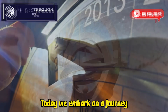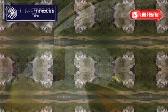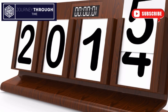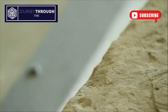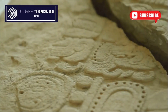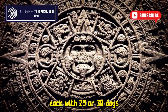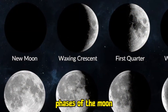Today we embark on a journey through the various calendars that have guided humanity, starting with the ancient Sumerians to the calendars we use today. Our story begins over 4,000 years ago in ancient Mesopotamia, where the Sumerians devised one of the earliest known calendars. This calendar was based on the lunar cycle, consisting of 12 months, each with 29 or 30 days.